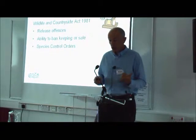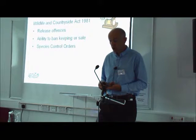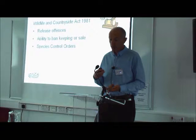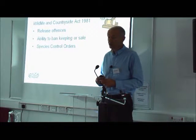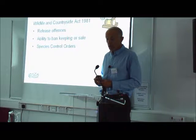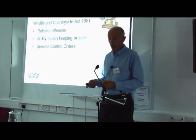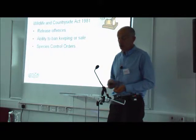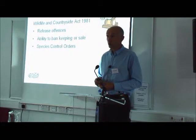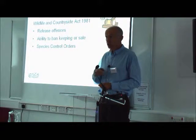The legislation also covers bans on keeping things like crayfish, a number of invasive fish, mink, coypu, muskrat, and muntjac — though you can get a licence for keeping some of them; for example, one or two zoos have a licence for keeping muntjac. There are also provisions in the Wildlife and Countryside Act for relevant bodies like SNH, SEPA, Forestry Commission, or Marine Scotland to make species control orders, which require a landowner or owner-occupier to take particular steps to control or eradicate a non-native species.